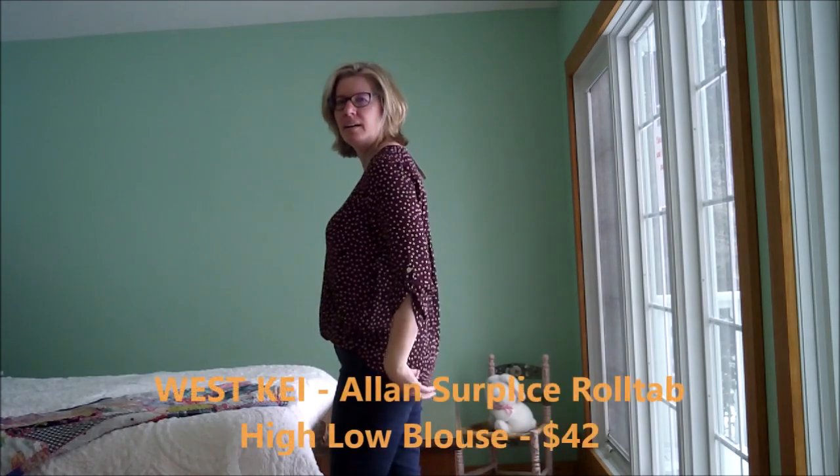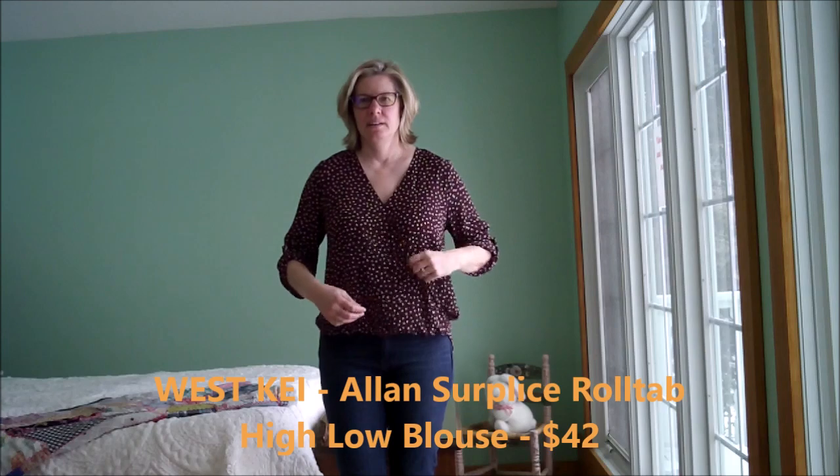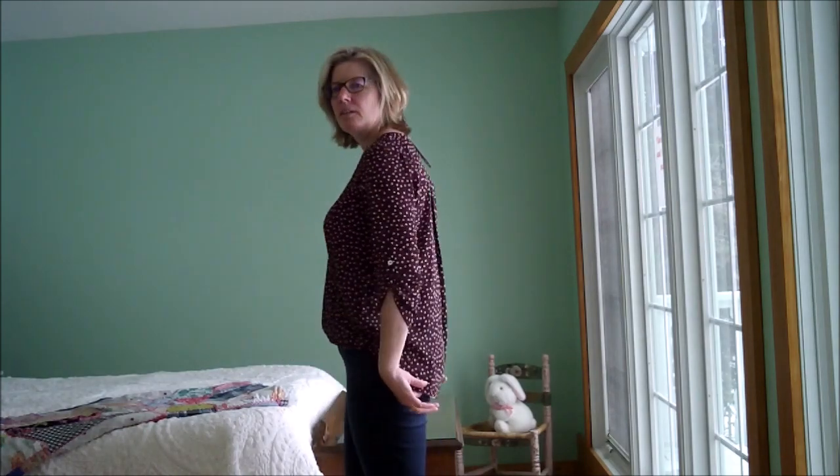This is the West Key High Low tab sleeve top. It's got the fake front tuck look in the front and the longer back. It has the feel of polyester, and it is polyester. The neckline isn't too deep — it's pretty, getting close, but not too bad. I'm not sure this is doing anything for me, so this is probably going to be a no.